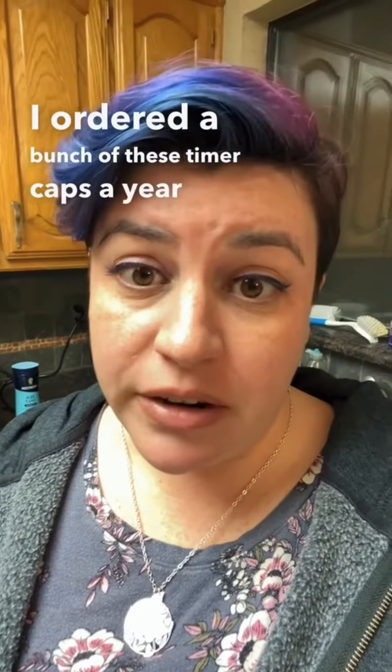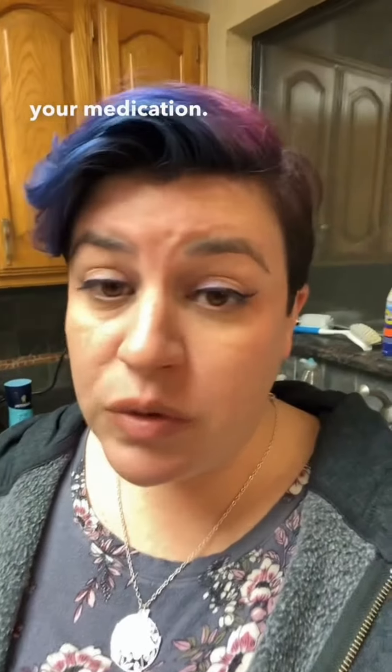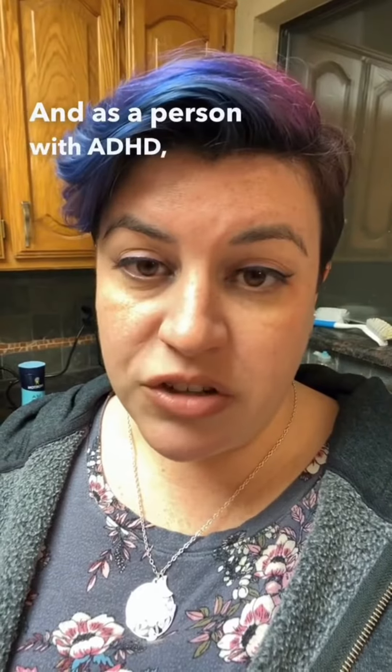I ordered a bunch of these timer caps a year ago that will tell you how long it's been since you opened your medication, so it's easy to double check and see if you've already taken it. As a person with ADHD, this is a function I have needed from time to time.